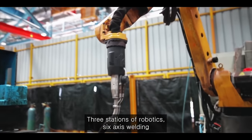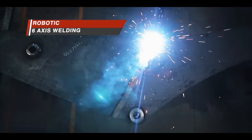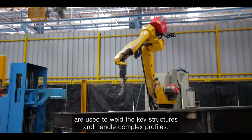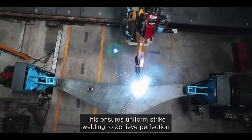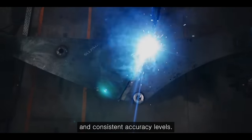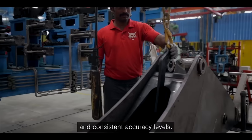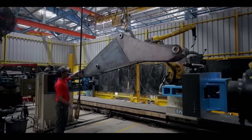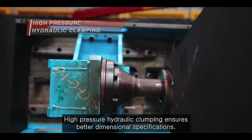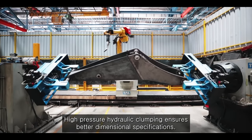Three stations of robotic 6-axis welding are used to weld the key structures and handle complex profiles. This ensures uniform strike welding to achieve perfection and consistent accuracy levels. High pressure hydraulic clamping ensures better dimensional specifications.